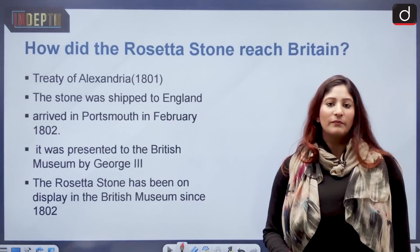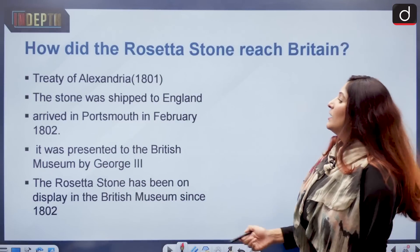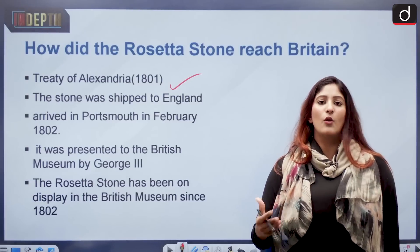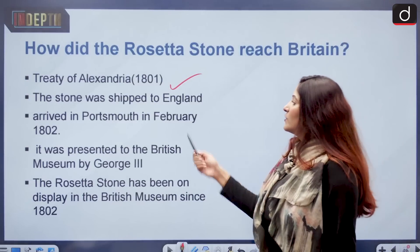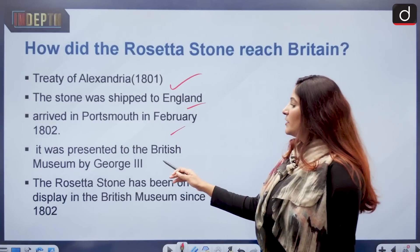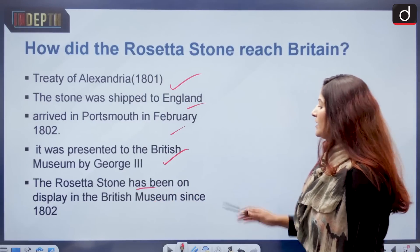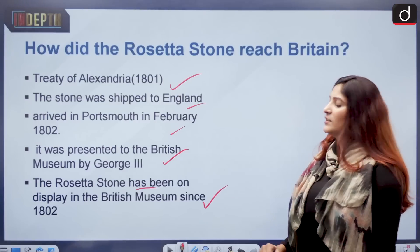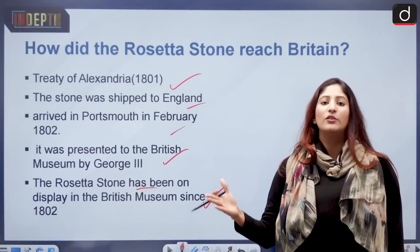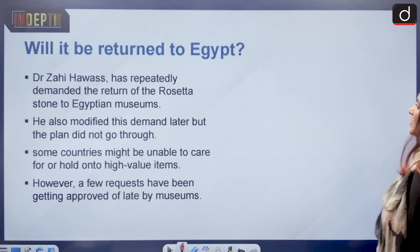How did it reach Britain? When the French were subjugated by the British, the Treaty of Alexandria was signed in 1801, in which the British took the Rosetta Stone along with other artifacts. It was shipped to England and arrived at Portsmouth in February 1802. It was then presented to the British Museum by King George III. The Rosetta Stone has been on display in the British Museum since 1802, with only one break during World War One, when it was moved to a protected area to prevent damage.